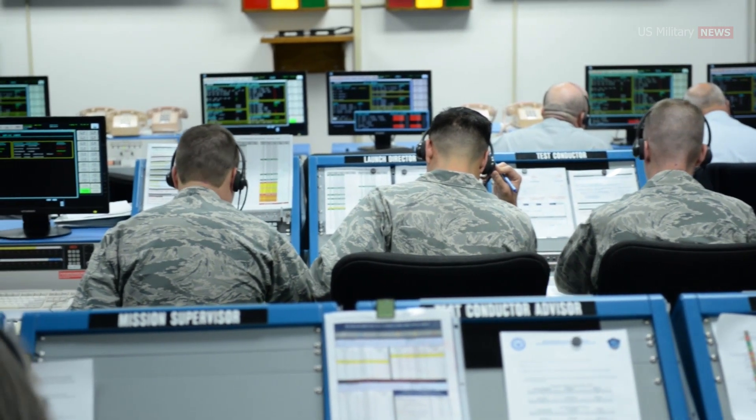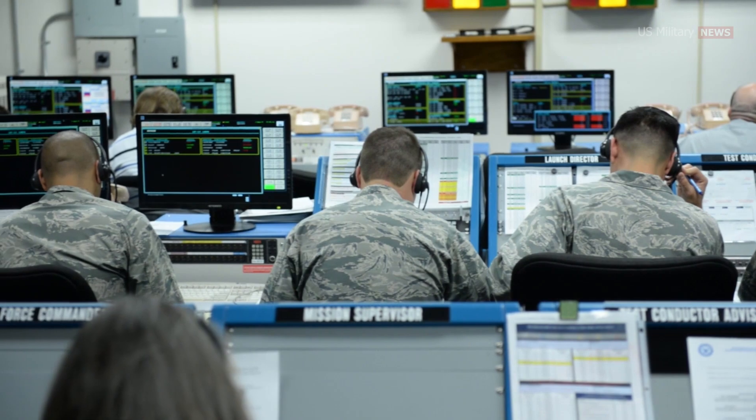According to the U.S. Navy, the system can receive mid-flight target coordinates via a two-way data link, enabling airborne or ground controllers to send in-flight target updates.